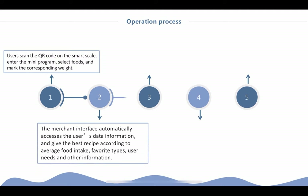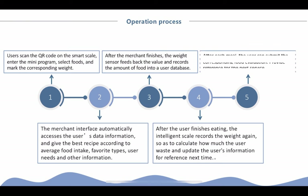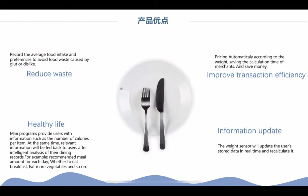Step 2: Display the user's data and provide a recommendation. Step 3: Record the weight and feedback. Step 4: Update data after eating. Step 5: Users give comments.